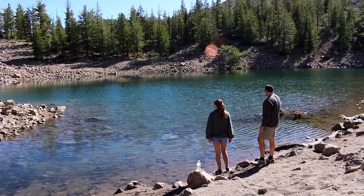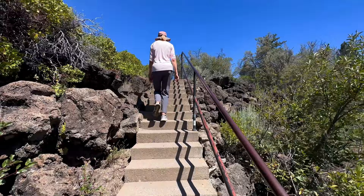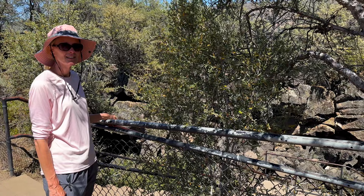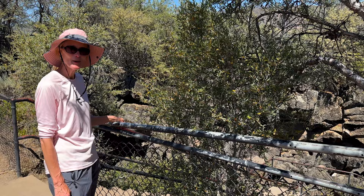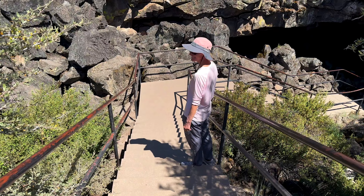As a bonus stop, we welcome you to the Subway Cave — 1,300 feet long and 46 degrees. We're technically outside of Lassen National Park. From the north entrance, go right and take it to junction 44 just outside of Old Station; the cave will be on the right-hand side. Bring a flashlight — a headlamp is ideal, though a cell phone light will do in a pinch.